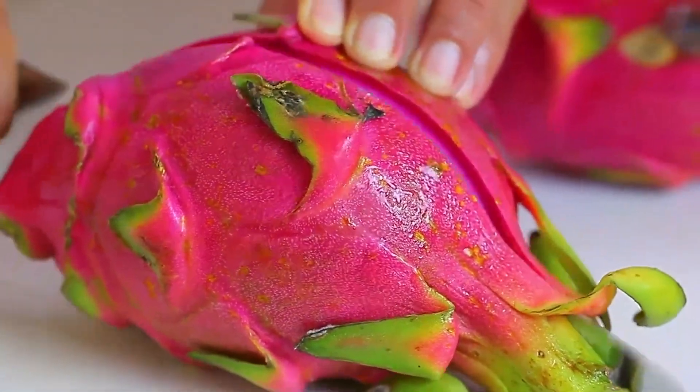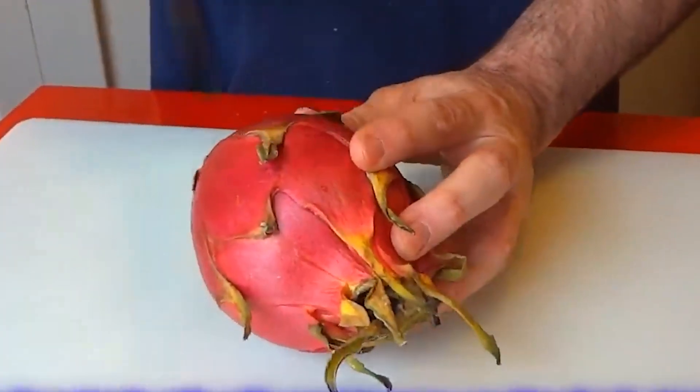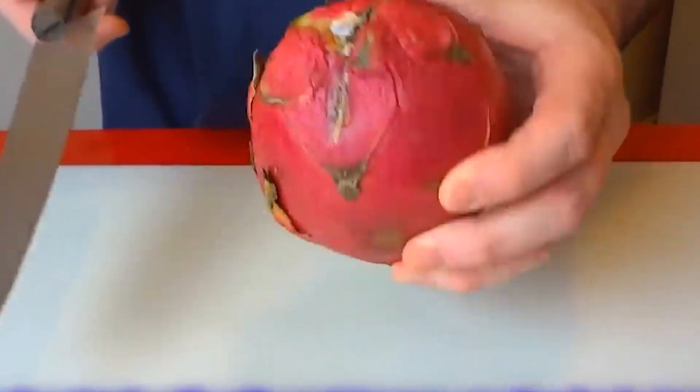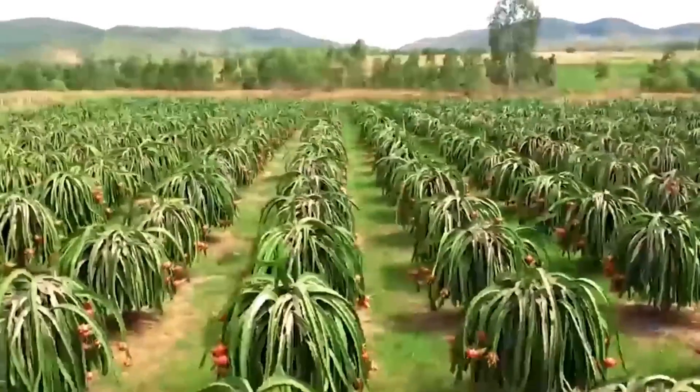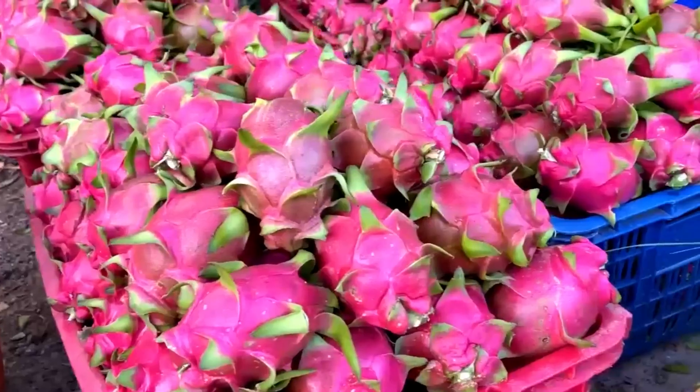Dragonfruit. Just the name alone sounds like something out of a fantasy world. But this striking fruit is very real, and it's gaining popularity around the globe. You might have seen it in stores or on social media, but what makes it so special? Let's dive into the world of dragonfruit.